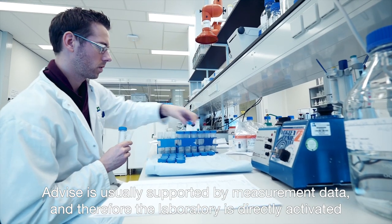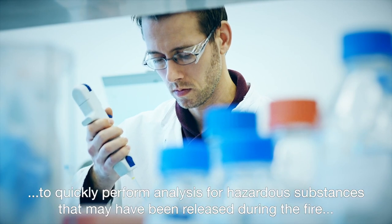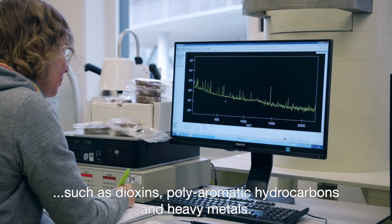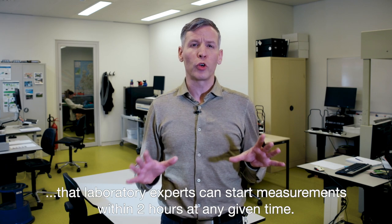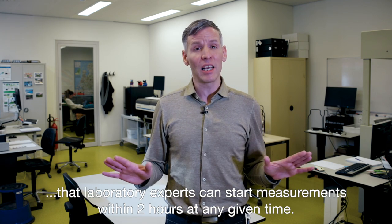Advice is usually supported by measurement data, and therefore the laboratory is directly activated to quickly perform analysis for hazardous substances that may have been released during the fire, such as dioxins, polyaromatic hydrocarbons and heavy metals. Because results are needed quickly, the system is arranged in such a way that laboratory experts can start measurements within two hours at any given time.